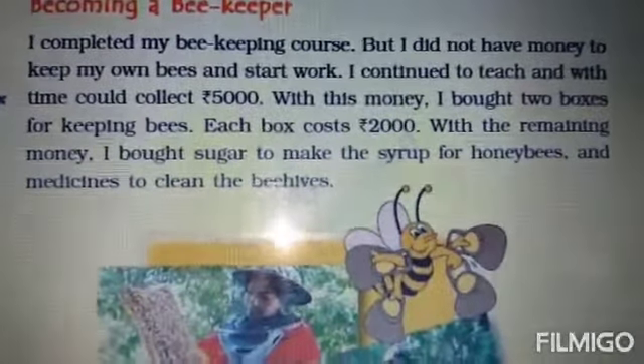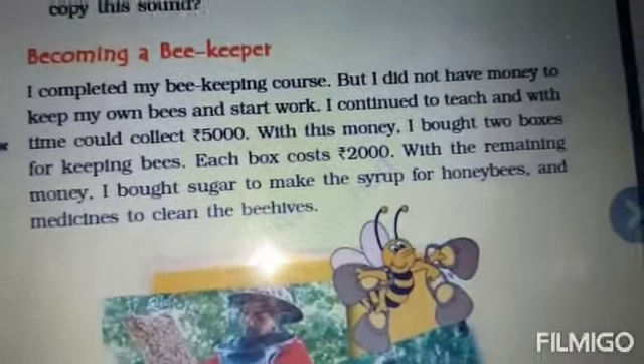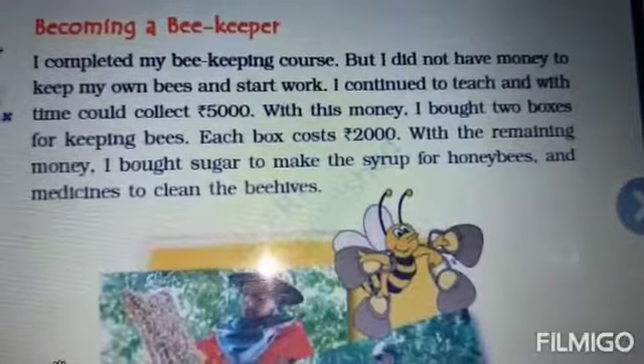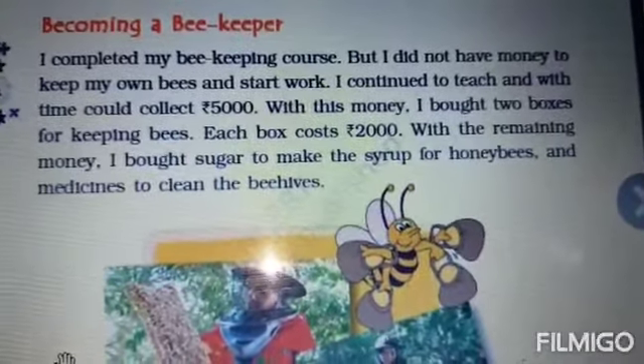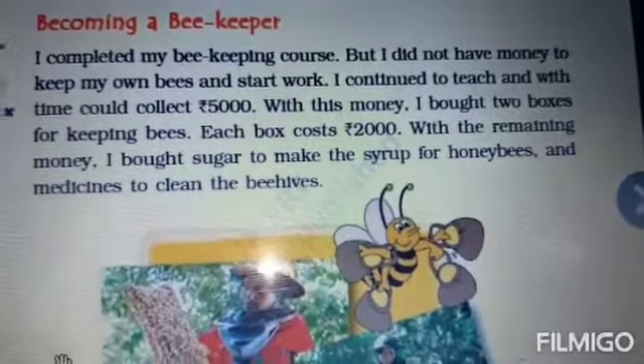Dear children, the cost of one box is 2000 rupees. So can you tell me what will be the cost of two boxes? It will cost rupees 4000.